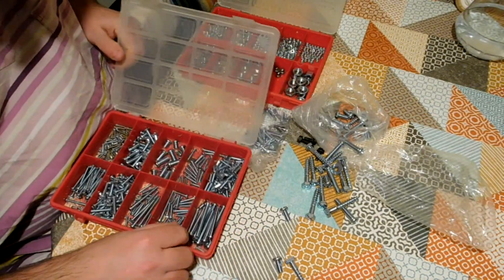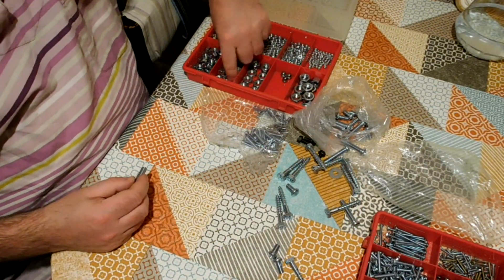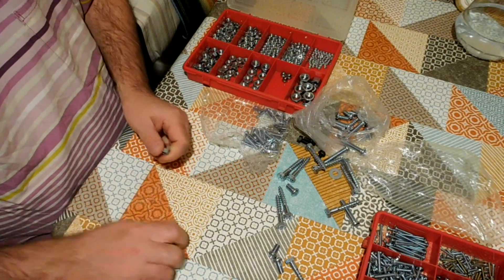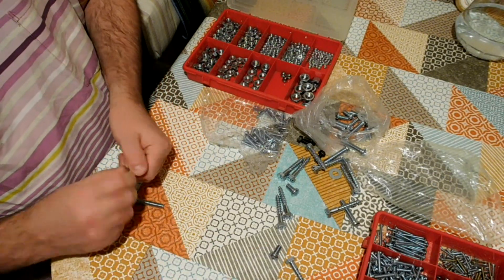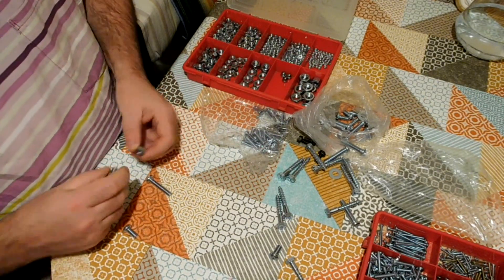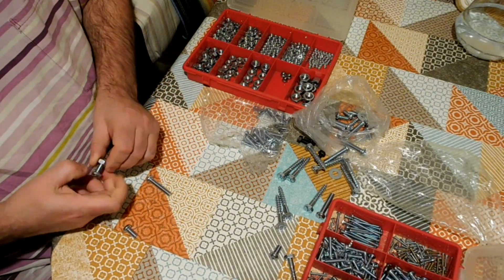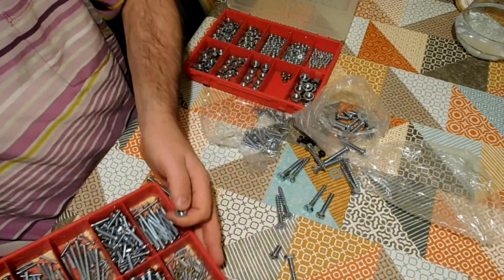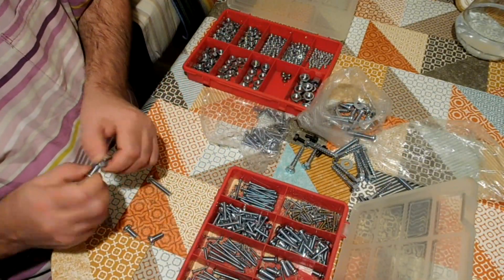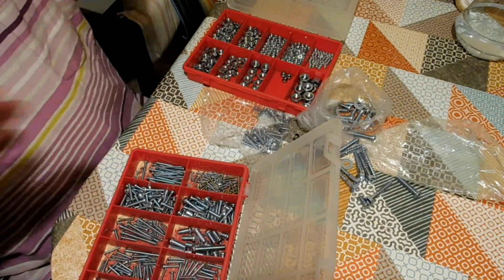So it's just a case of getting my bolts here, figuring out what size they are — yeah, they fit on that one — and then organizing them by size and finding the matching place for them in the bolt box, which is that one. There we go, put away in the right place.